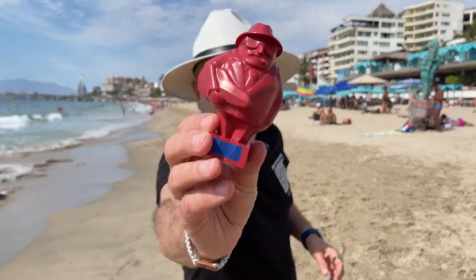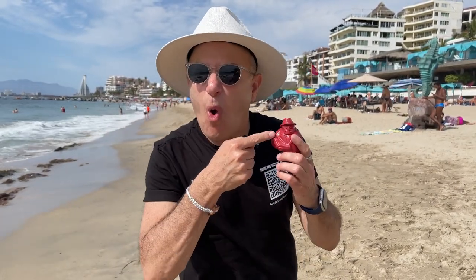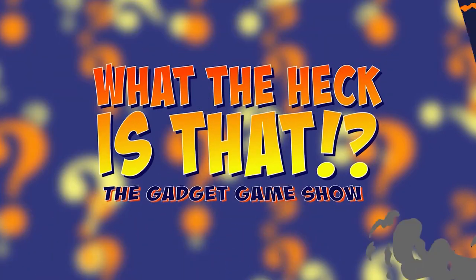Okay, we're back. Here is our mystery gadget. Now we're all asking the question, what the heck is that? Welcome to What the Heck Is That? The New Gadget Game Show.